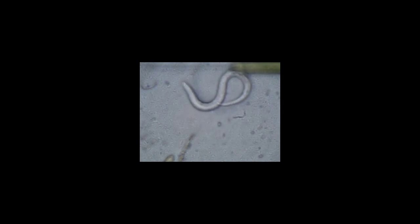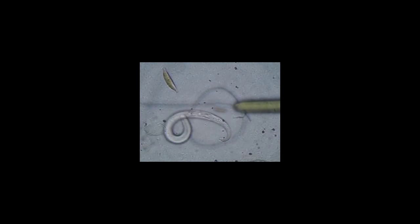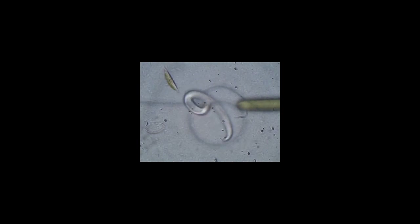Roundworms are more advanced than flatworms, but less advanced than earthworms. They have thin, round bodies with none of the pieces or segments that earthworms have. The hookworm, pinworm, and trichinella are part of this group.